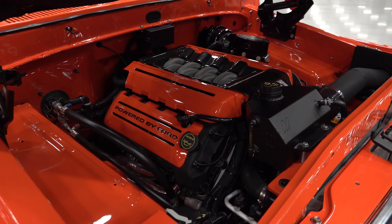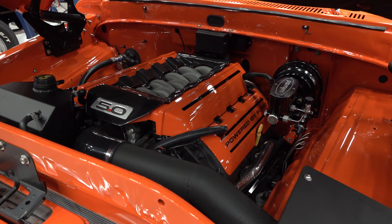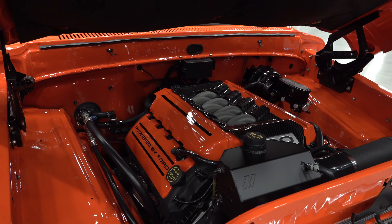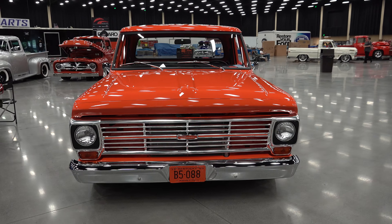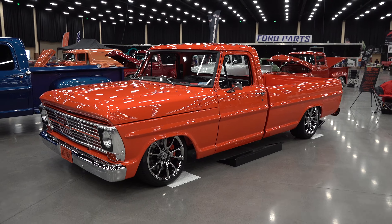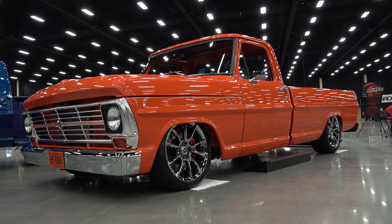Look at that install — that's just gorgeous, very clean, looks like it came from the factory. Just awesome. Cool is cool no matter the brand, and this '69 Ford Ranger is cool. So there you go, from the 2021 Ford F100 Show in Pigeon Forge, Tennessee — a 1969 Ford Ranger. Hope y'all have enjoyed it, see ya.